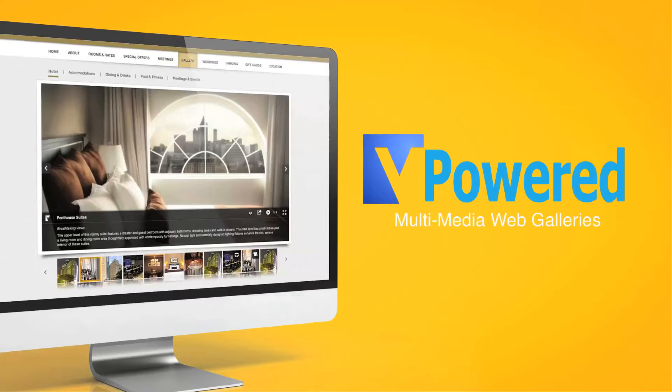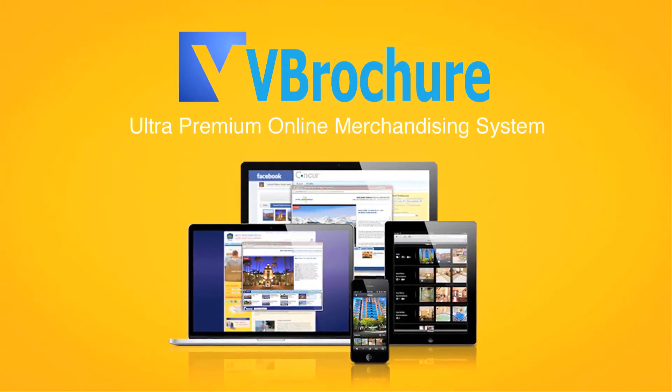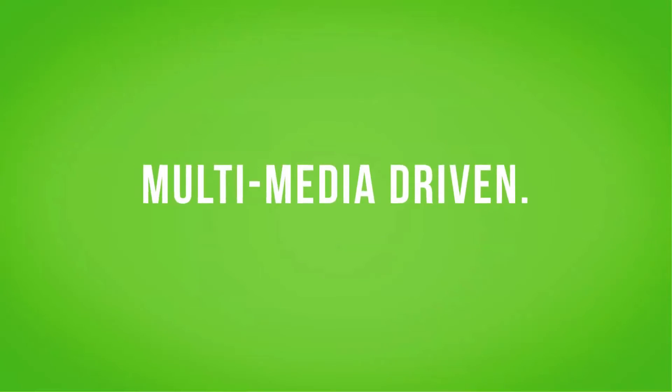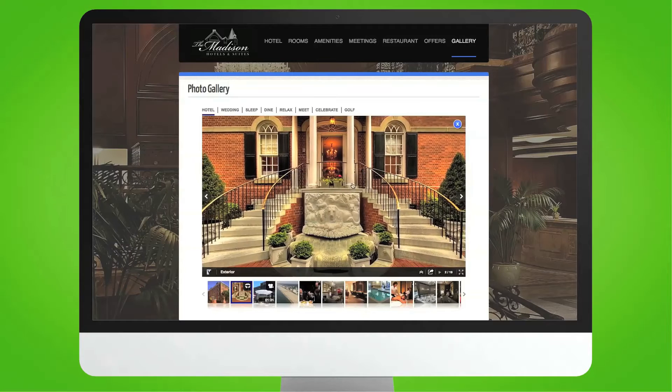Introducing V-Powered Multimedia Web Galleries designed specifically for hotels and included with the V-Brochure Ultra Premium Online Merchandising System. Our web galleries are multimedia-driven, so travel shoppers can easily and visually explore your hotel.